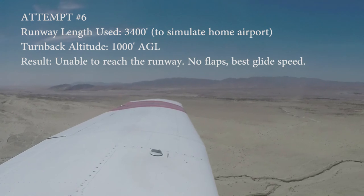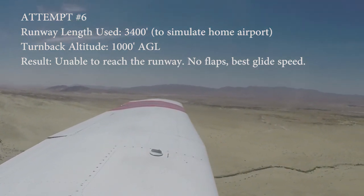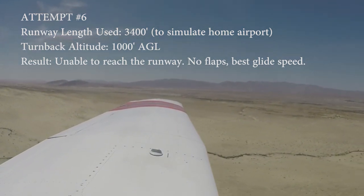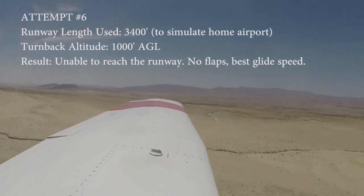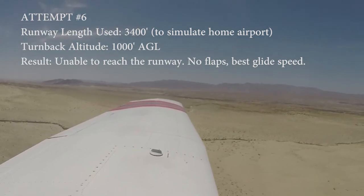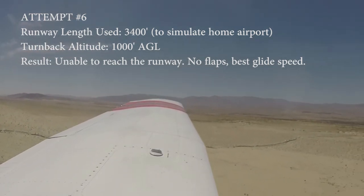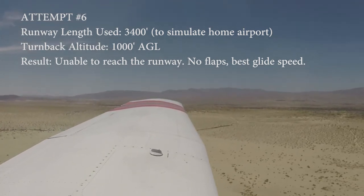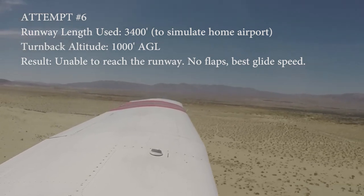Deep bank is important. I'm wondering if we're even going to make it here — we're so far out. 73 knots. We've got a little bit of a tailwind, so maybe we go a little less, around 70. This is not looking good. It's going to be very close. Maybe my technique in the turn wasn't good. Now we really need that tailwind pushing us into the runway.